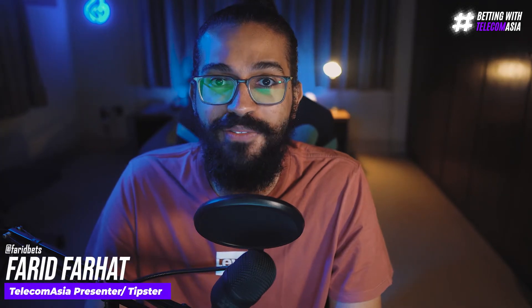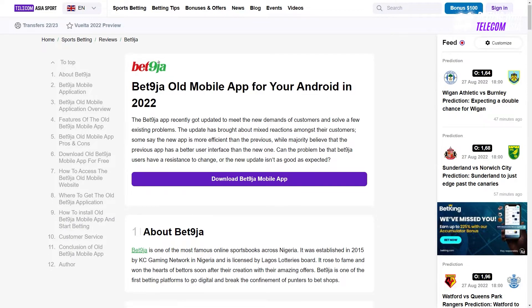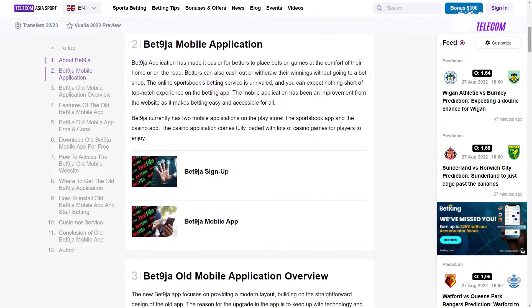Hi guys, in this edition of the bookmaker review we are checking out the old version of the Bet Niger mobile app. Online betting wasn't very popular in the past decade and the sites that were available were not consumer friendly yet. Seasoned bettors swear by the old Bet Niger mobile app, and in this video we'll try and break down why.